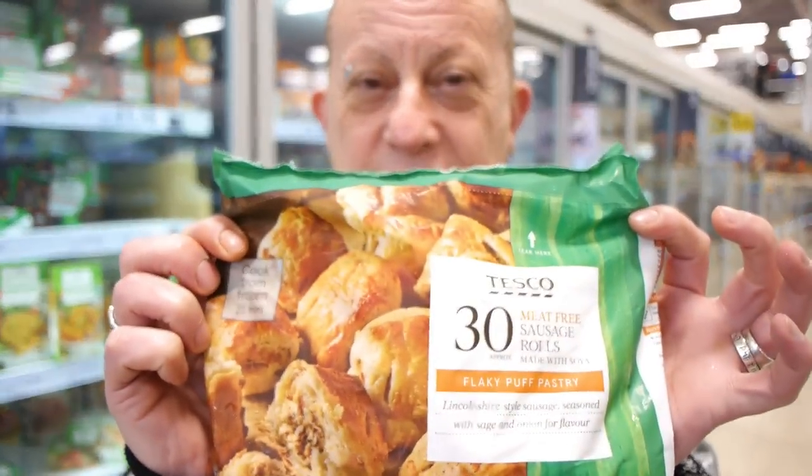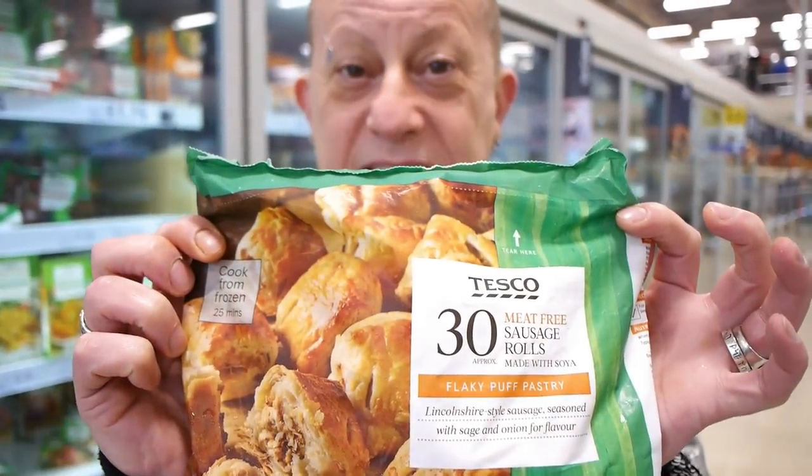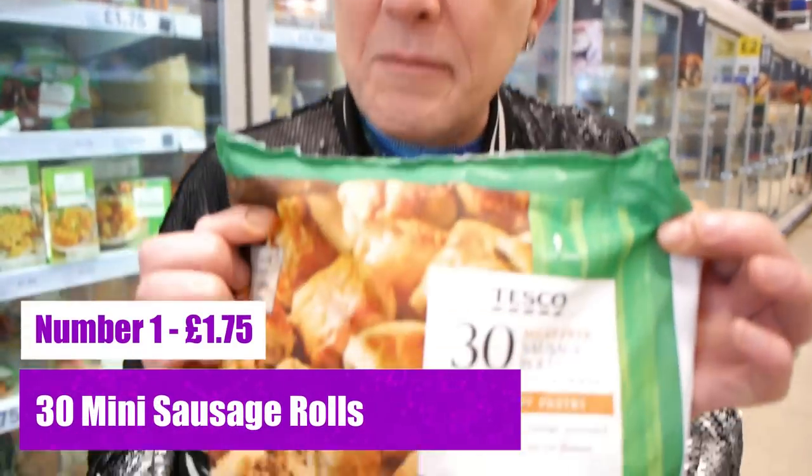So these are the one item that we use the most from Tesco's — the 30 vegan mini sausage rolls for £1.75. What I do is cook them in batches of six, and Jason takes them to work with a bit of salad or veg. £1.75 for 30 mini sausage rolls.